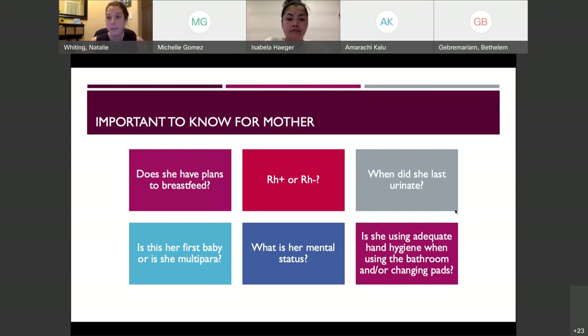We also want to determine if mom is RH positive or RH negative — this is really important for a second potential pregnancy. We always want to find out when she last urinated. If she has just delivered, the first thing we want to focus on is getting her up and using the bathroom. Often they'll say they really don't have to go, but you encourage them to try. A full bladder can be an issue with postpartum hemorrhage.